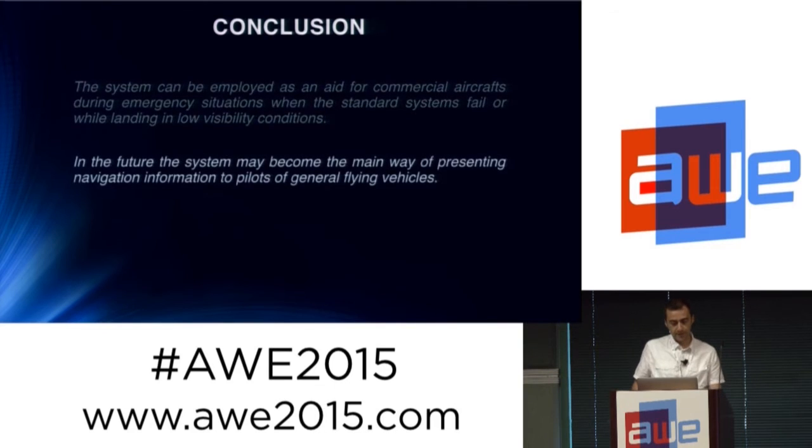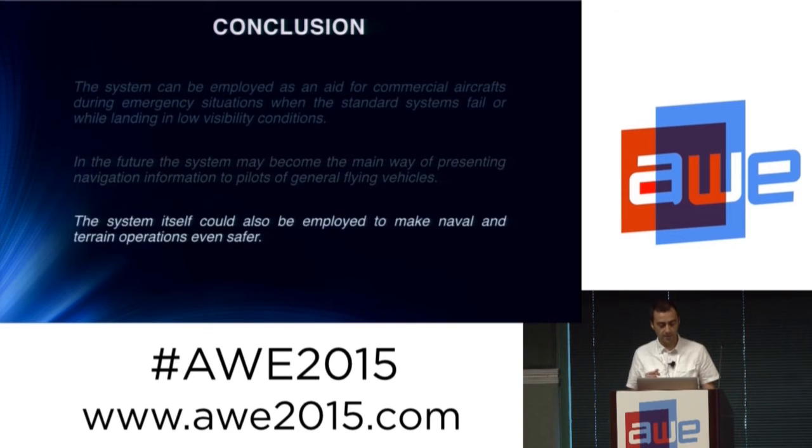The system can be used during emergency situations, but not only — it can also provide more information to pilots. We have seen just the safe path the pilot has to follow, but we could imagine adding other kinds of information, either for touristic purposes or whatever you can imagine on a plane. Moreover, the system can also be used on drones, on ships, and for terrain operations inside a car, because it is actually a very general-purpose system.